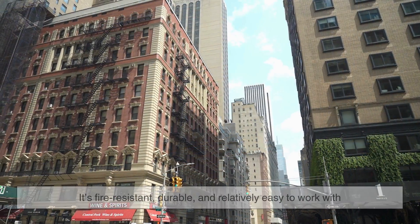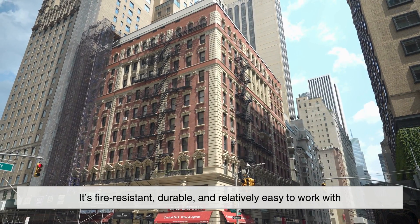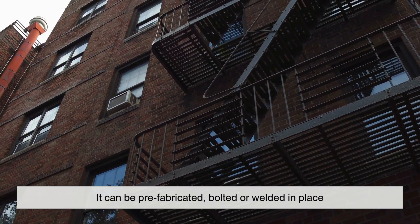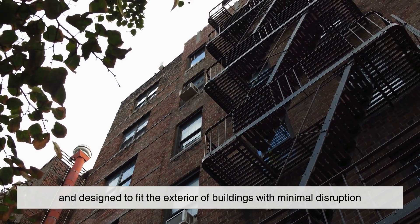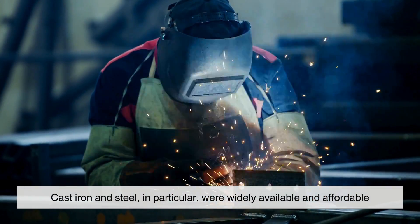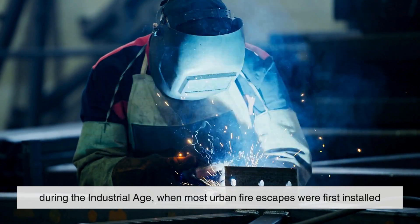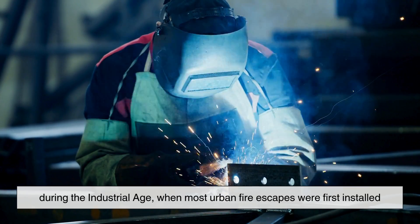Metal provided a perfect middle ground. It's fire resistant, durable, and relatively easy to work with. It can be prefabricated, bolted or welded in place, and designed to fit the exterior of buildings with minimal disruption. Cast iron and steel in particular were widely available and affordable during the industrial age when most urban fire escapes were first installed.